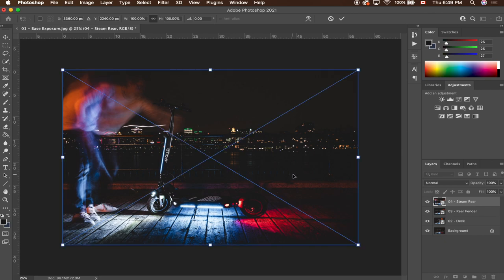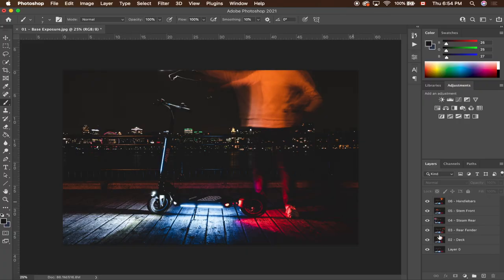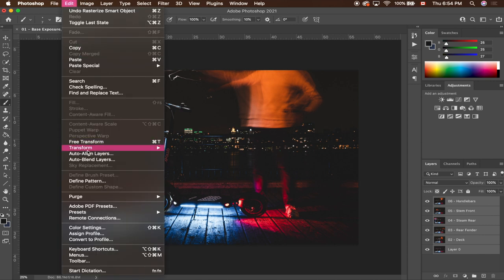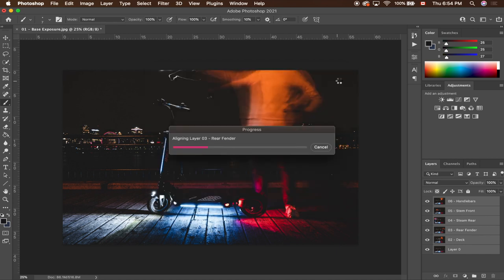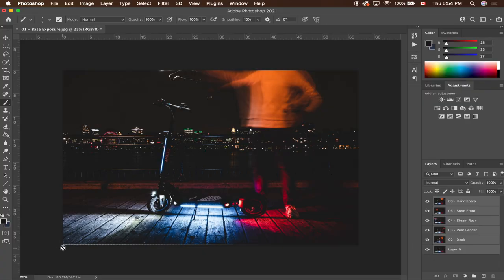The next thing you're gonna want to do is auto-align your layers. This will correct any camera shake that may have occurred, even if you used a two-second timer and a tripod. Select all your layers — you may have to rasterize them first — then go into Edit > Auto Align Layers, select Auto, and let the computer do its thing. Once that's done, you'll notice a little bit of cropping — this means there was a tiny bit of shake in your pictures, and you can crop it out later.